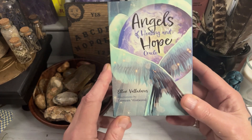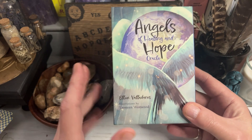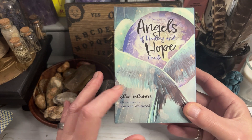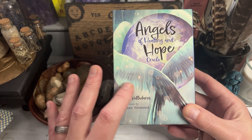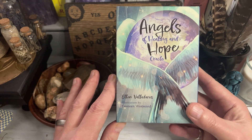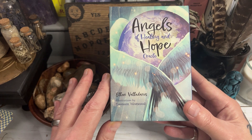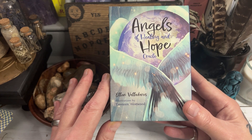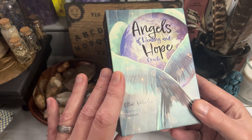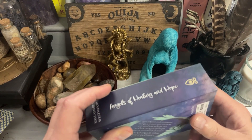I am not one to normally use angel decks but I do like an oracle deck or an affirmation deck and this is really lovely. It doesn't focus on things being overtly positive. It's very very usable and the artwork is absolutely beautiful. If you know who Yasmeen is, she is the creator of a few decks which are published by Redfeather and this is the latest one.